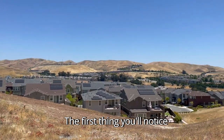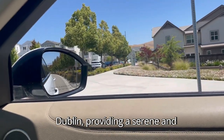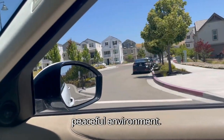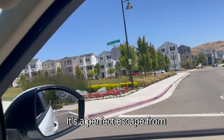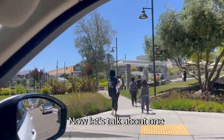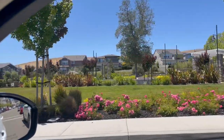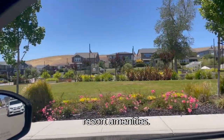The first thing you'll notice is the stunning natural surroundings and the beautiful hills of Dublin, providing a serene and peaceful environment. It's a perfect escape from the hustle and bustle of the city. Now let's talk about one of the main reasons why Wallace Ranch is so sought after — that is the resort amenities.